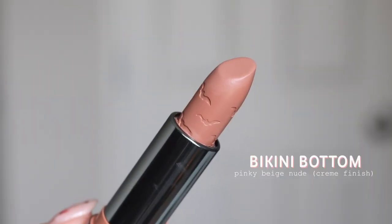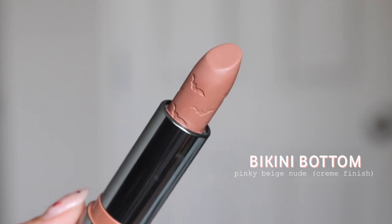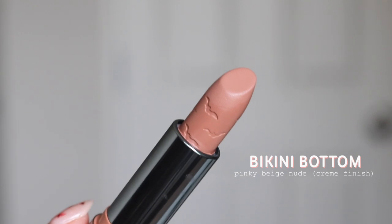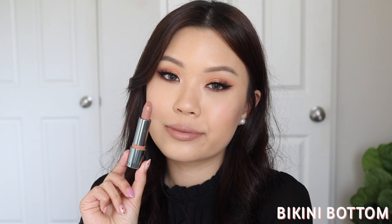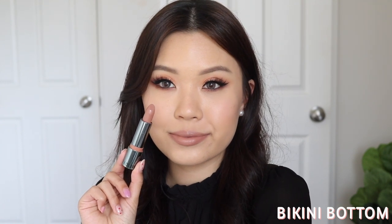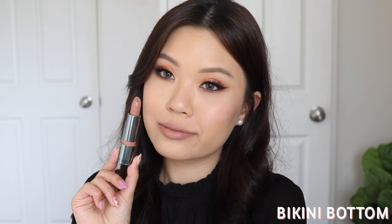The next shade is Bikini Bottom. This is described as a pinky beige nude, and it's the original bad makeup science shade — inspired by Sophia's video where she melted all her nudes together. Against my skin tone, it really does pull more of a cool-tone nude. I don't really like cool tones, but this one is actually quite flattering. I could see myself wearing this as an everyday nude. For a certain skin tone, this could be your perfect nude, and if you typically like cooler-tone nudes, you would actually really like this one.